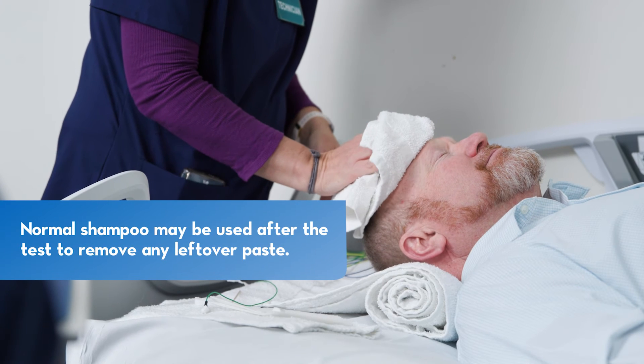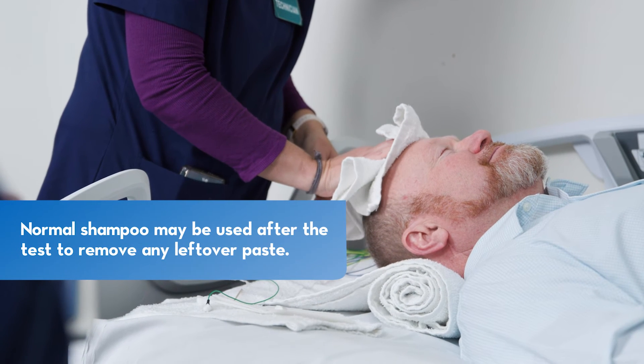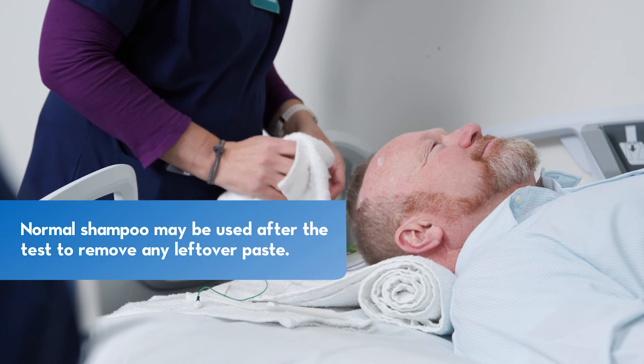Once the test is completed, you will be able to wash your hair, removing the paste. Any residual paste should come out with shampoo.